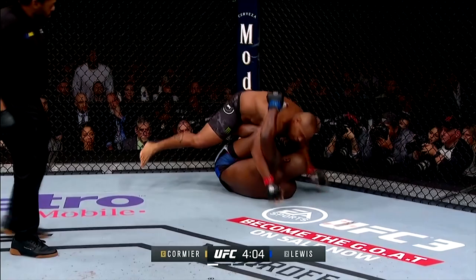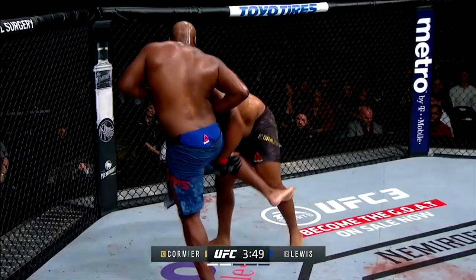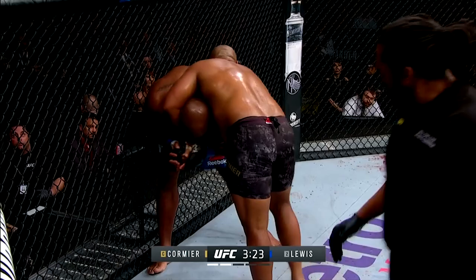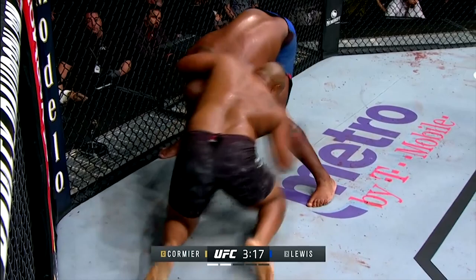Cormier is also great at hitting takedowns in transition. A fighter is often most vulnerable just as he's about to stand or turn to escape a position, as often they're not prepared to immediately defend another attack. Cormier will time his shots or pick an ankle while opponents escape his control. He uses control positions to funnel them into these attacks, using front headlocks or cradles to slow down their ascent, or letting them turn out of a rear body lock in order to drop in on the hips.